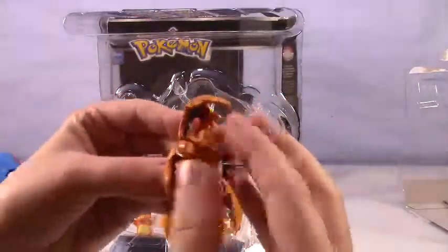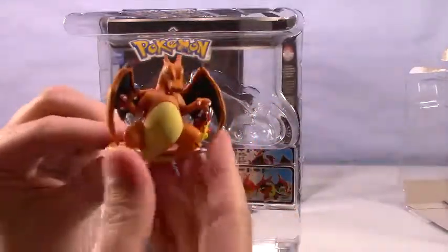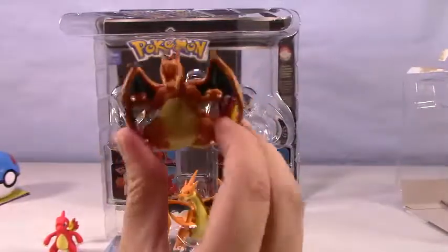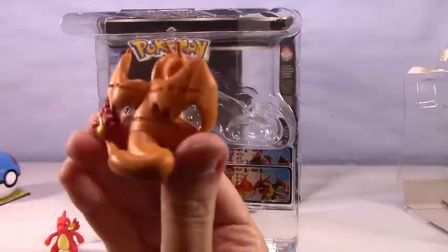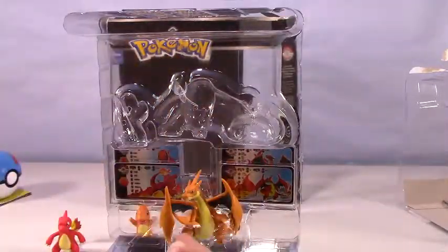And Charizard — this is when we really get pretty mean and tough. I just love Dragon type Pokemon. They are so cool, so big and awesome.